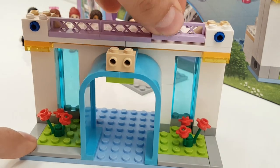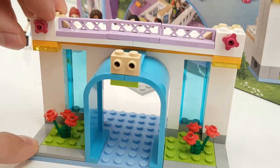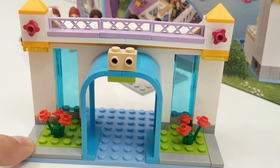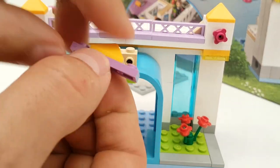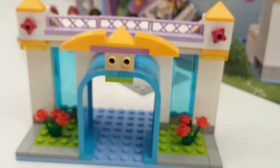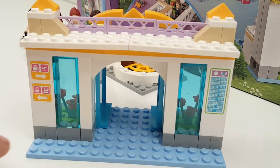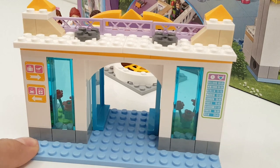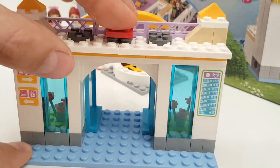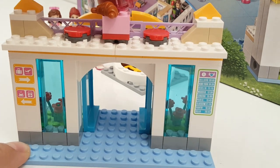We put a little balcony on top so that you have a nice view when you sit in the cafeteria. Some nice decoration elements and here we're going to put the sign of the Heartlake Airport — a nice way to start your holidays. On top we have the waiting area or the cafeteria area where you can drink something and wait till your flight is called. A little croissant and some tea or coffee that you can drink upstairs.